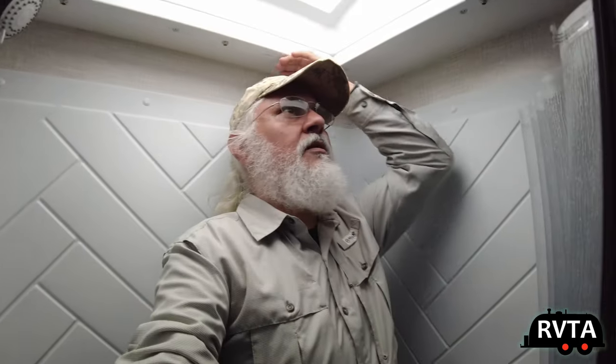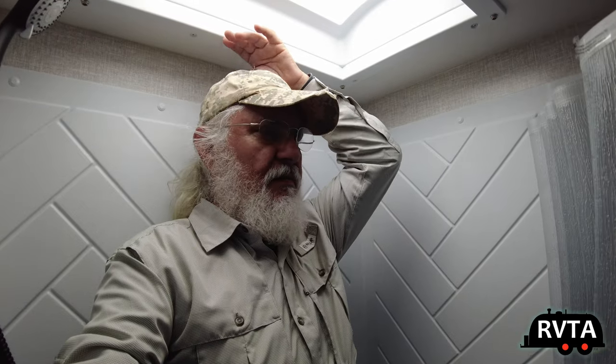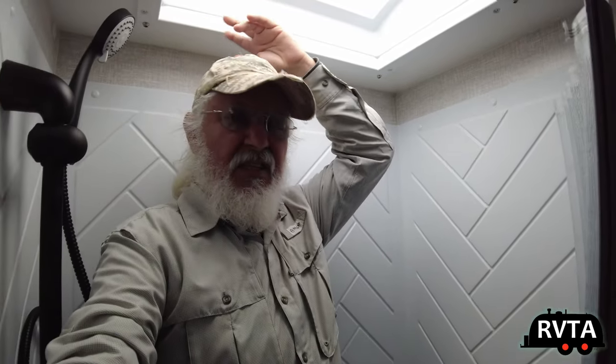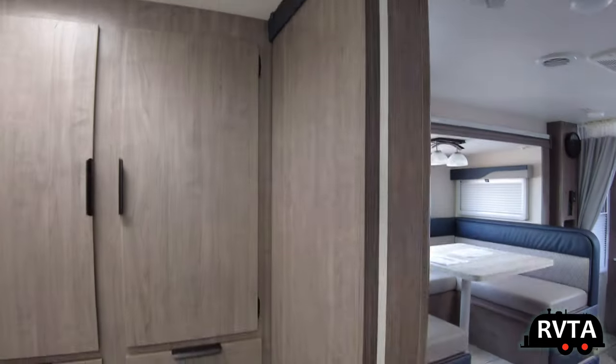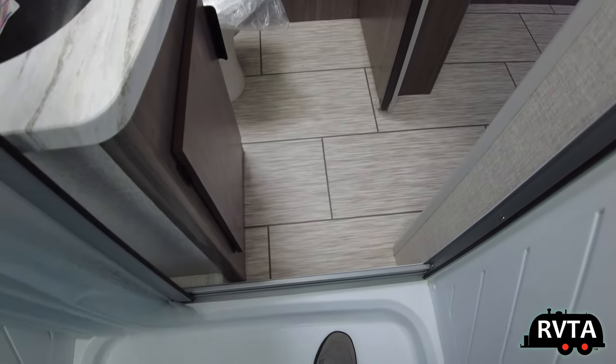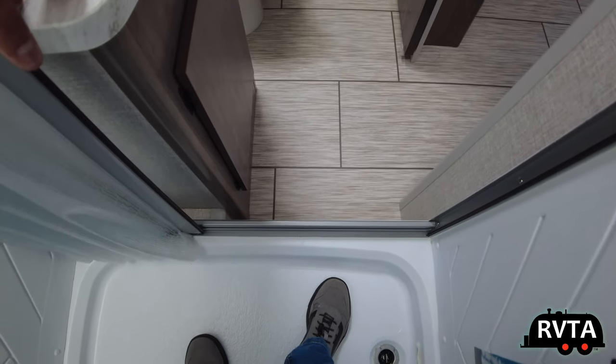I've got about three to four inches of headroom here and I'm not even all the way in the shower. Again, I'm five foot ten inches, 173 pounds. When you buy an RV, I would recommend going in the shower and seeing if the floor is mushy. Some RV floors look ready to fall apart, but this one's pretty solid — very, very solid.